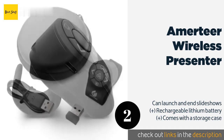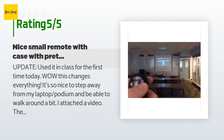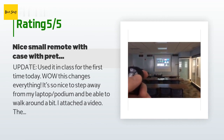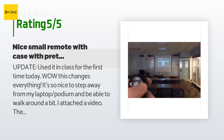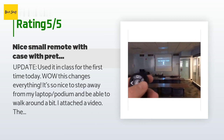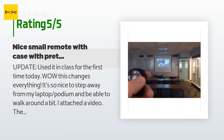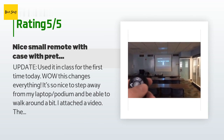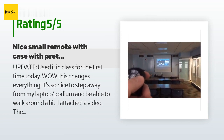There are 418 customers who have reviewed this product, and the average rating is 4.5 stars. A customer said: 'Update — used it in class for the first time today. Wow, this changes everything! It's so nice to step away from my laptop podium and be able to walk around a bit. The range works pretty well in my classroom — I'd say 20 feet, no problem. Original review: I just got this device and was very excited to test it out. I have a Mac using a powered CalDigit TB3 hub dock. The Amateur remote had problems working through the hub dock, but once I plugged it directly into a dongle on my Mac, everything worked great.'